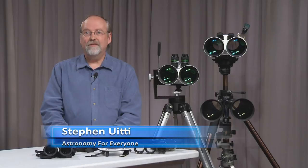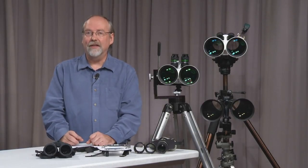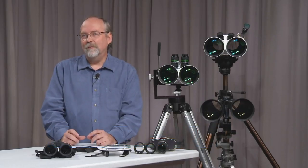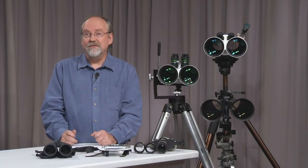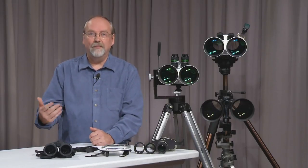The term of the month is BAK4 versus BK7. BAK4 is an acronym coined by German manufacturer Schott for the barium crown glass used in their binoculars. It's highly reflective and has a circular exit pupil, which means you get more light to the periphery and to the edges of your field of view. BK7 is not as reflective and has a squarish exit pupil, so the edges of your field of view are grayer or dimmer.